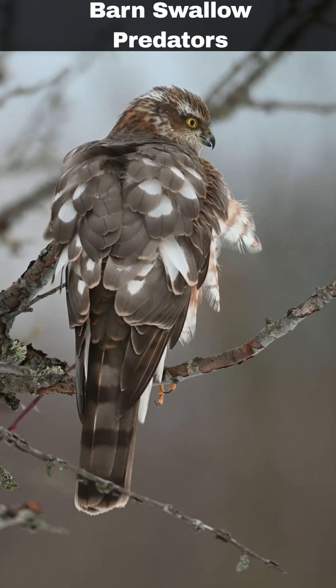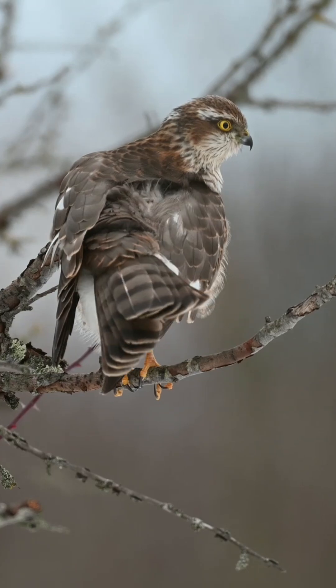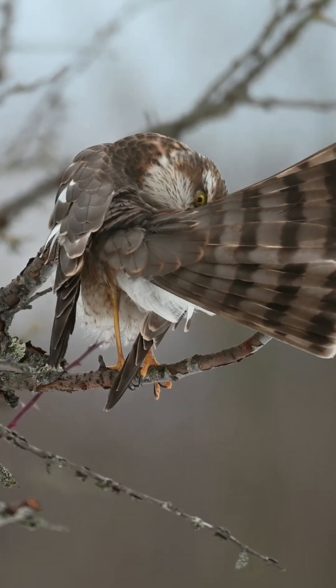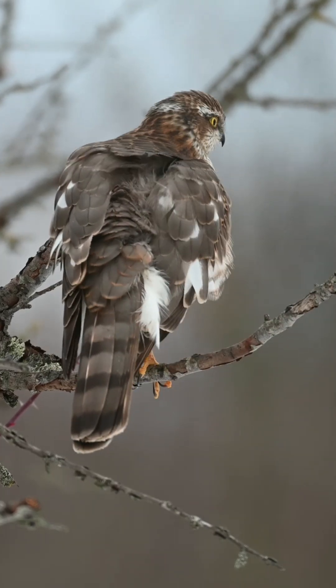Due to their agility and flight, the barn swallow has few predators, but some are taken by sparrowhawk, falcons and owls. Their nests can be susceptible to predation by mammals, but they tend to avoid this by building their nests in inaccessible places.